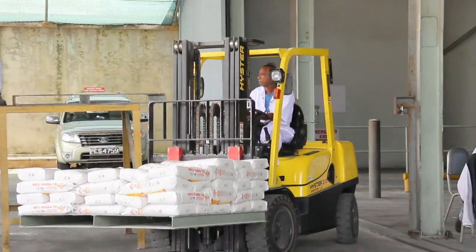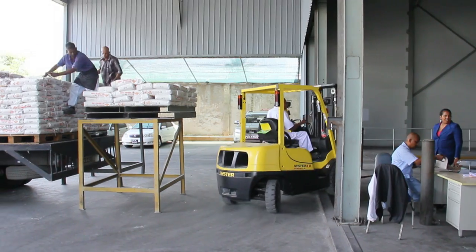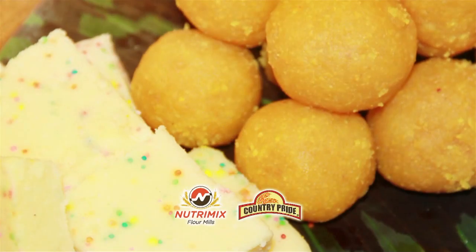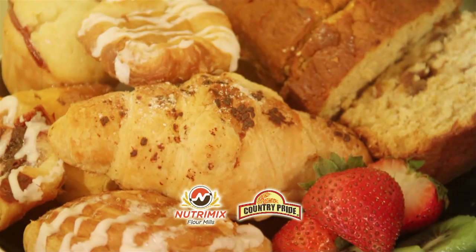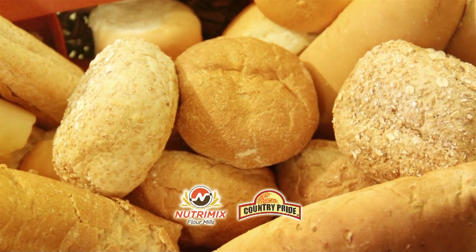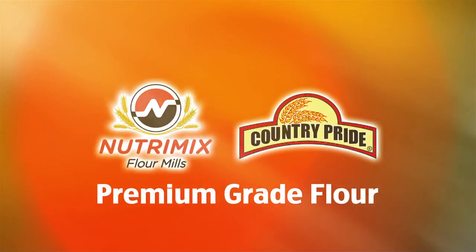We sell, deliver and distribute to supermarkets, bakeries, industrial customers and other retailers. Our brands, Country Pride and NutriMix Premium Grade Flour, continue to be a household name in Trinidad and Tobago. Thank you very much for the opportunity.